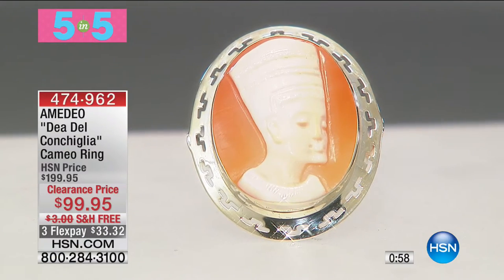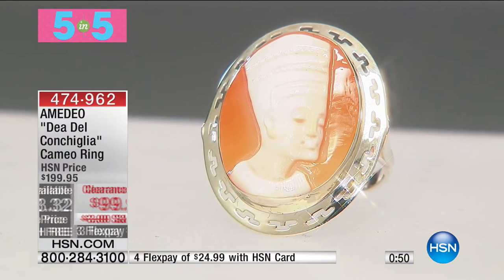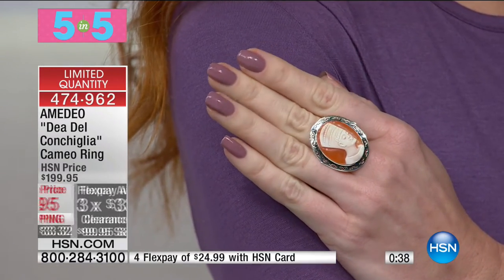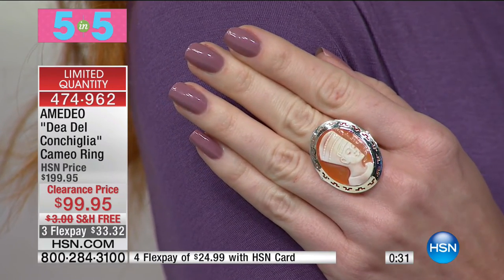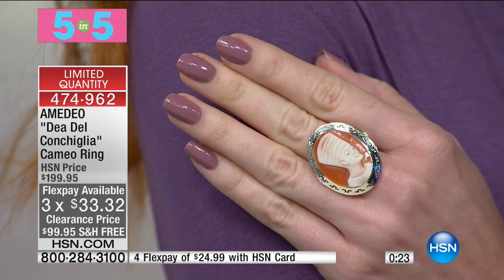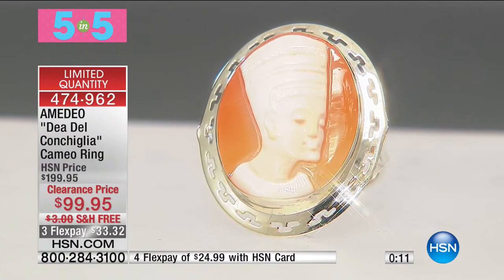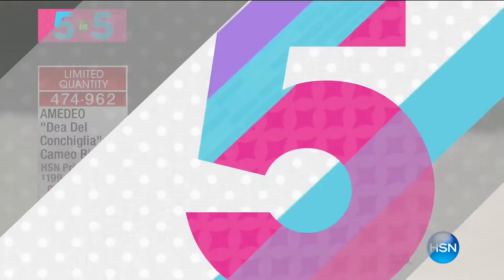Number three from Amadeo: the Villa del Conchiglia cameo ring. $99, 50% off, shipping to you for free, on flex pay at $24.99. This is a genuine cameo — hand-carved, passed down from generation to generation by the family that carves cameos out of shells. This depicts the Egyptian queen, surrounded by a silver frame with geometric cutouts. Sizes 6 through 10. Handcrafted, hand-carved in Italy. Maybe you want to feel like a queen — a real power ring.